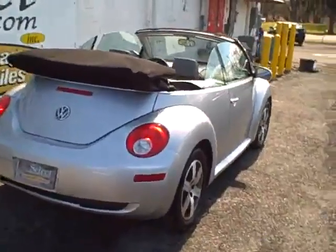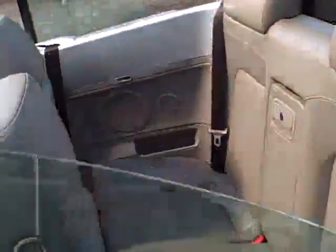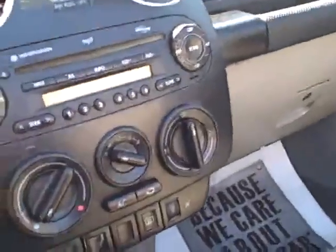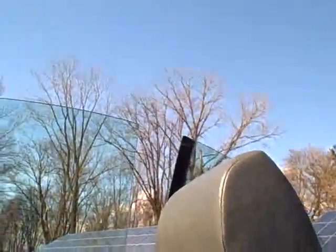Beautiful top and body lines, plenty of neck and rubber. Room in the rear seat for the fold-down armrest or pass-through. Full power, daytime running lights, stereo CD, heated seats, traction control, and if the weather gets lousy, the top can come up in a hurry.